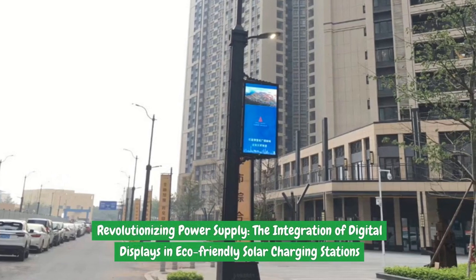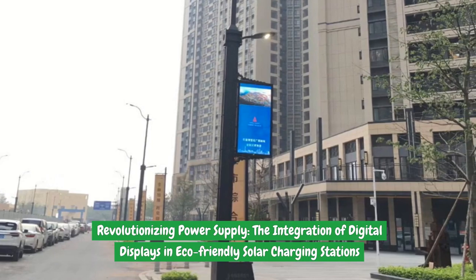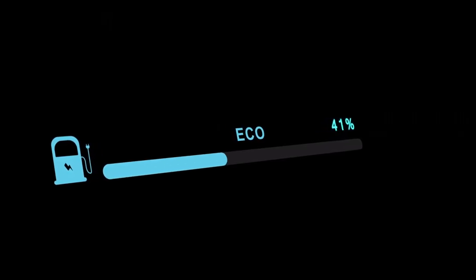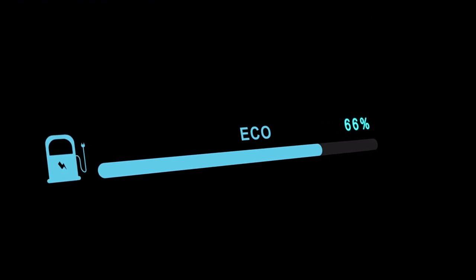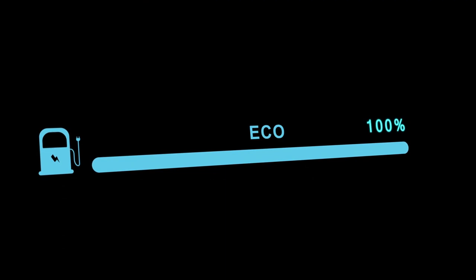Revolutionizing Power Supply: the integration of digital displays in eco-friendly solar charging stations. As the world continues to grapple with the growing concerns of climate change and environmental degradation, the need for eco-friendly charging solutions has become more crucial than ever.